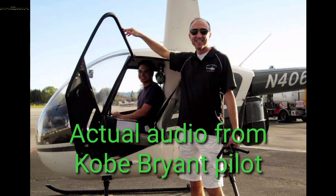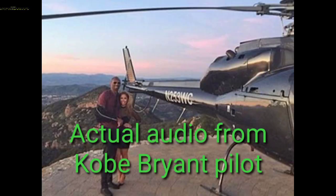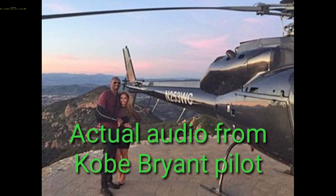Number 2 Echo X-ray, continue following the 5 northwestbound to join the 118, and then Van Nuys will work you through. Radar service is terminated, remain that squawk, contact Van Nuys Helicopters 119.0. 2 Echo X-ray, switching to Van Nuys.